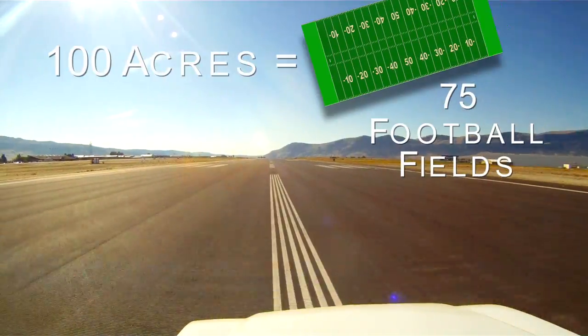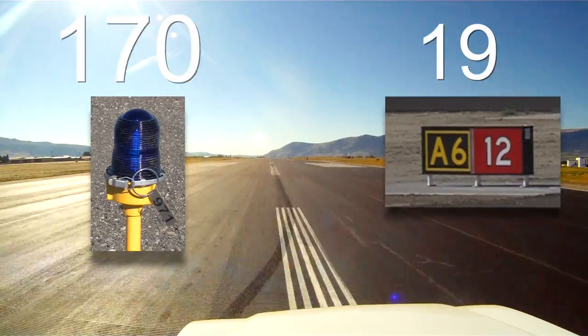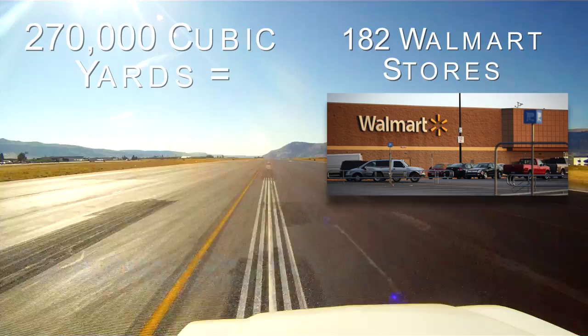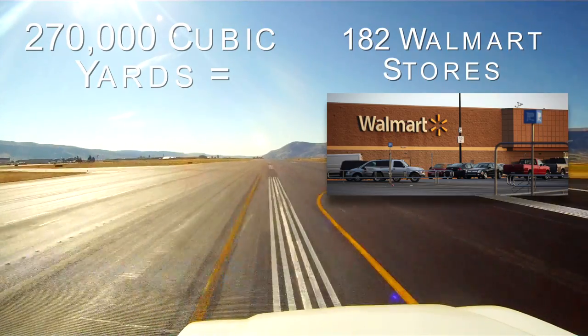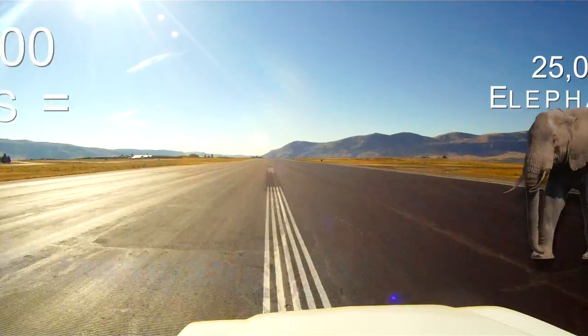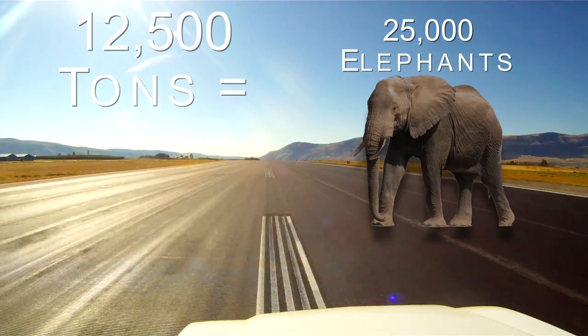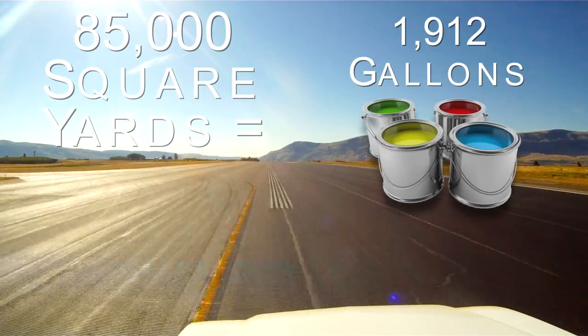This project involved us acquiring over 100 acres of land, 170 new lights, and 19 new airfield signs. There's over 270,000 cubic yards of material that were moved as part of this project, 12,500 tons of airfield asphalt that were placed, and 85,000 square yards of airfield paint.